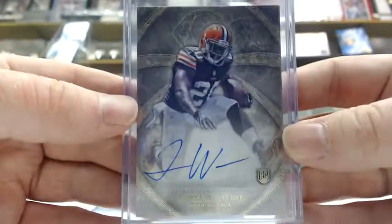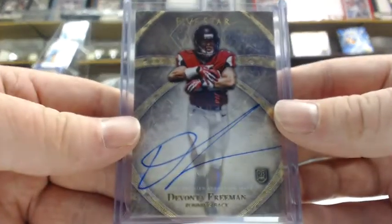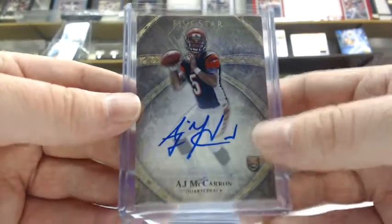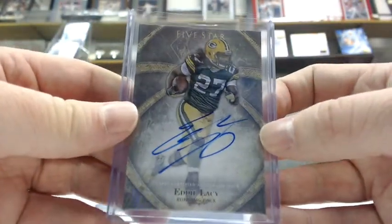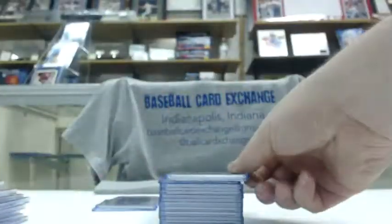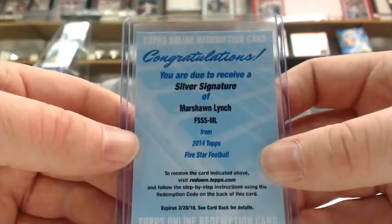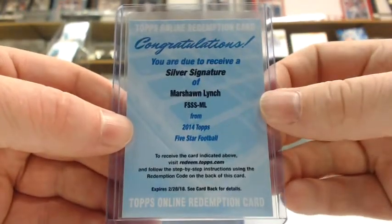On to Five Star. A Terrence West auto for the AFC North. Devonta Freeman for the AFC South. AJ McCarron for the AFC North. Eddie Lacy for the AFC North. Vincent Jackson out of 25 for the AFC South. And a redemption silver signature — Marshawn Lynch, should be numbered at 60 or less — for the AFC West.